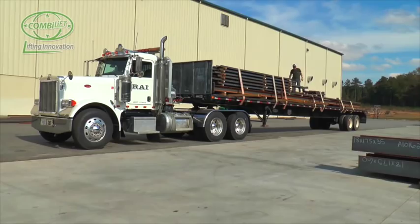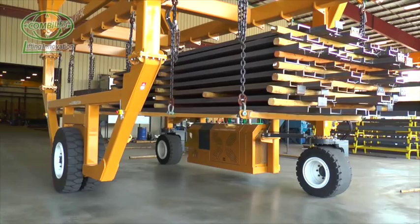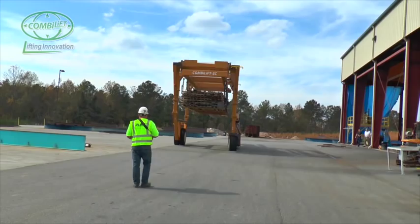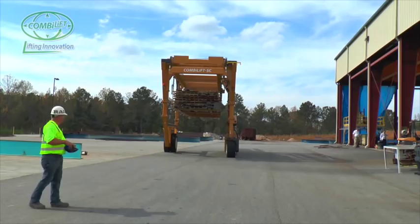With the new ComboLift straddle carrier, this has all changed. Recognizing an opportunity for increased safety and efficiencies in this operational process, RAI and ComboLift collaborated to develop a revised operational process that would utilize one of the new large-capacity ComboLift straddle carriers.